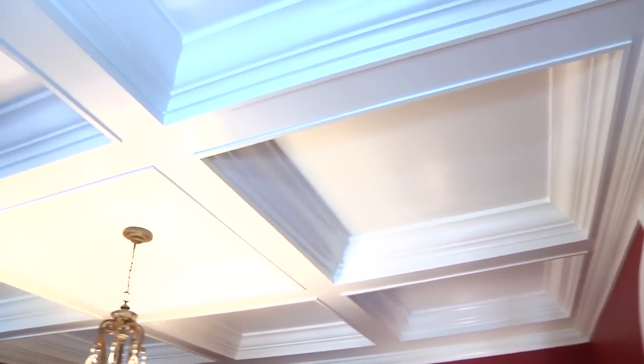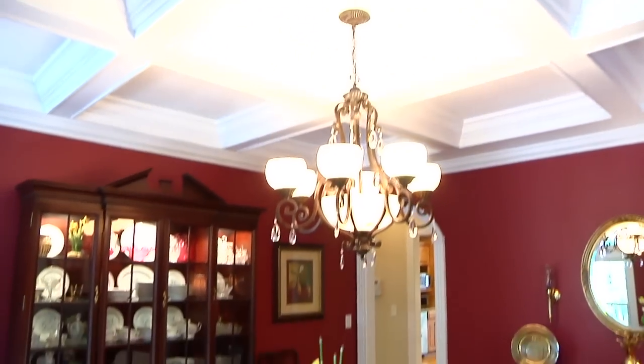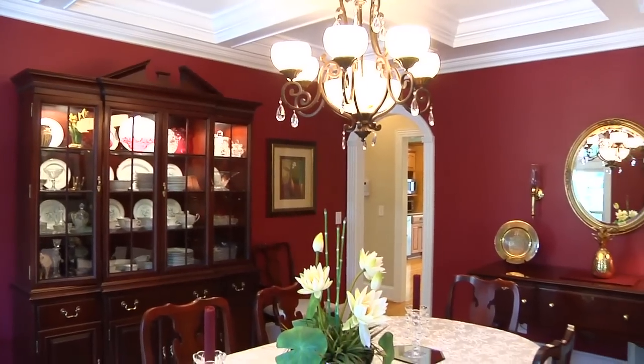The windows in this room, as well as the rest of the home, are Anderson windows for exceptional energy efficiency.